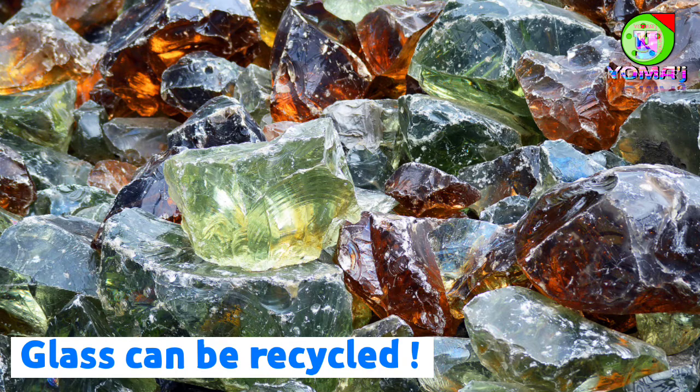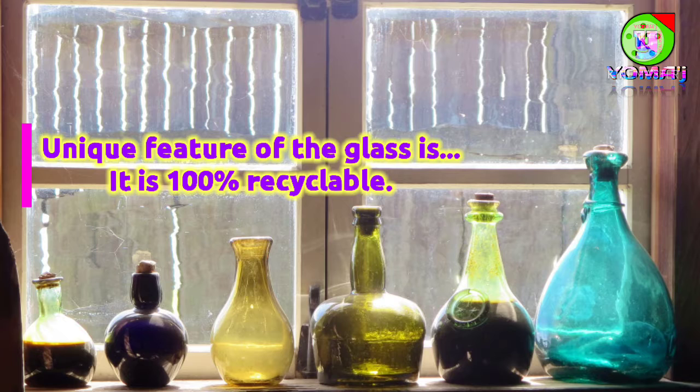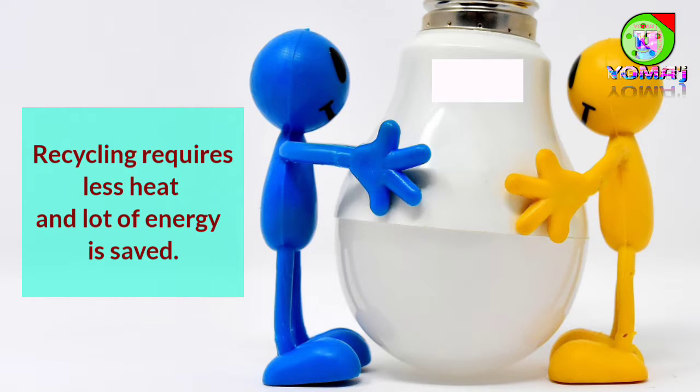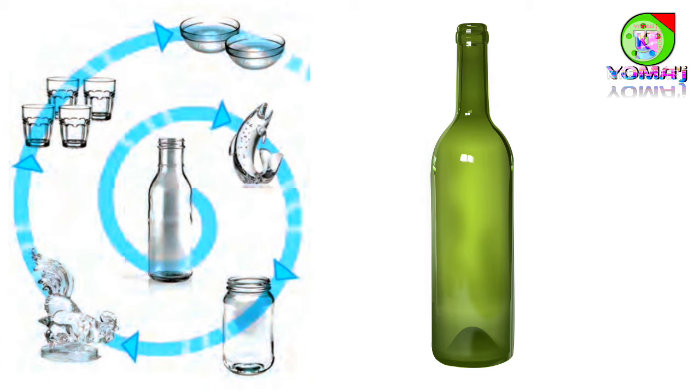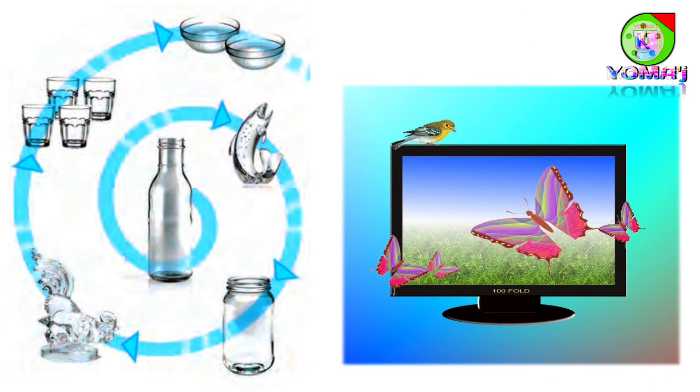Glass can be recycled. Another unique feature of glass is that it is 100% recyclable. Old glass can be used to make new glass any number of times. Recycling glass in this manner is much cheaper than making new glass from raw materials — it requires much less heat and a lot of energy is saved. If you recycle even a single glass bottle, you save enough energy to power a color TV for about 20 minutes.